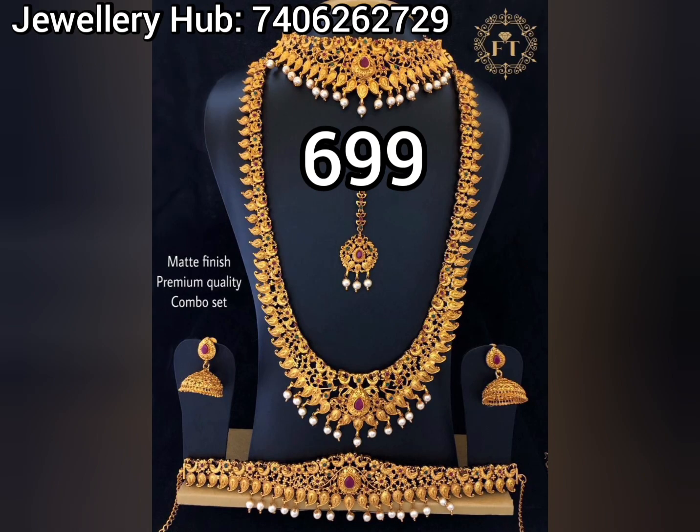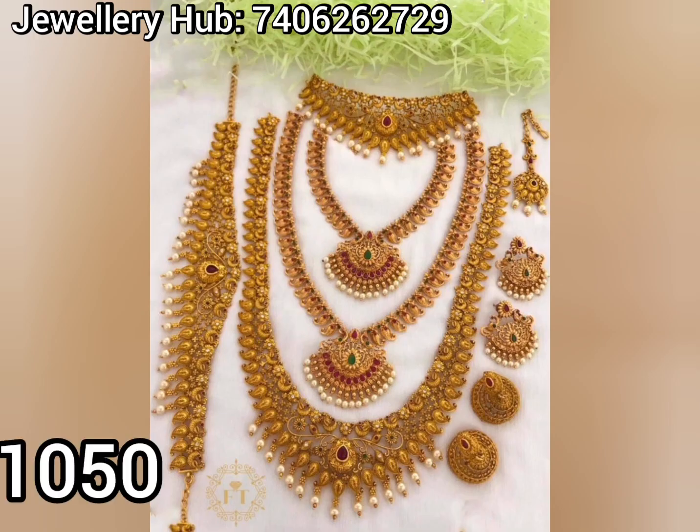If you want to place an order, you can reach out for the item. There is no cash on delivery option, so you can do online payment.